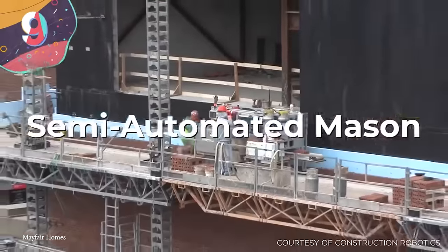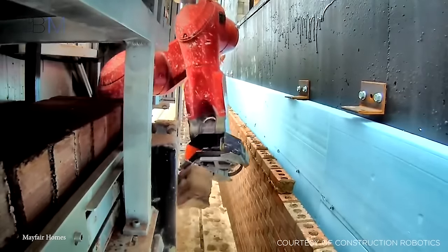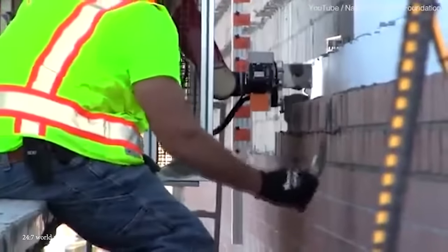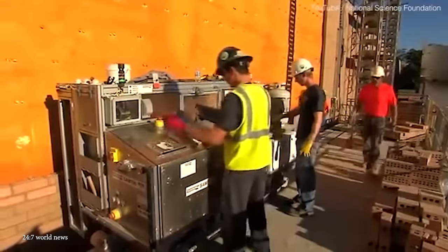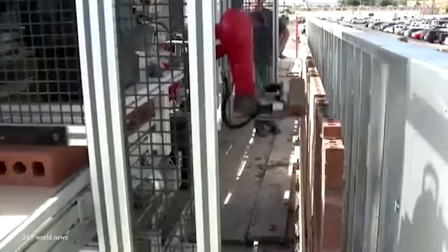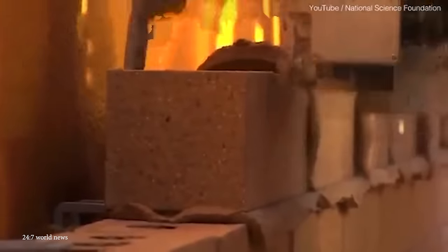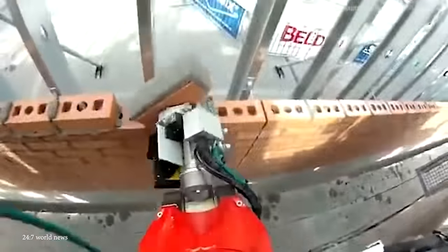Number 9: the Semi-Automated Mason. The Semi-Automated Mason, or SAM, is a robotic bricklaying system designed for the construction industry. Developed by Construction Robotics, SAM represents an innovative approach to bricklaying, aiming to increase efficiency and productivity. It's a robotic arm mounted on a track base that works alongside human masons to lay bricks, automating the repetitive task of placing bricks while allowing human workers to focus on more complex aspects of construction. SAM can lay bricks in various patterns, and its versatility makes it suitable for different types of construction projects.